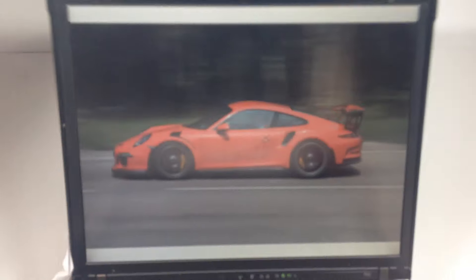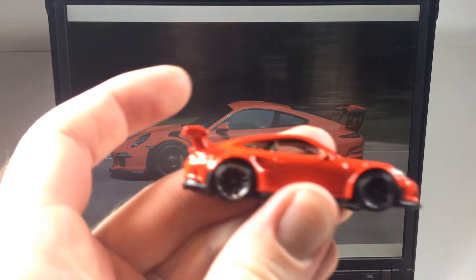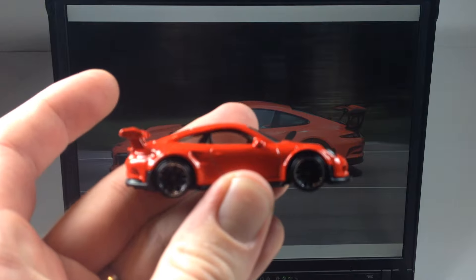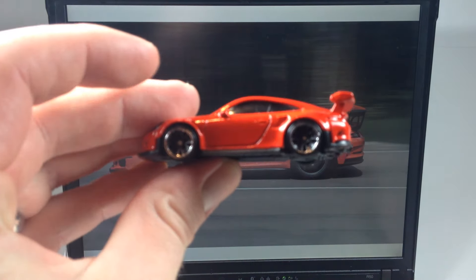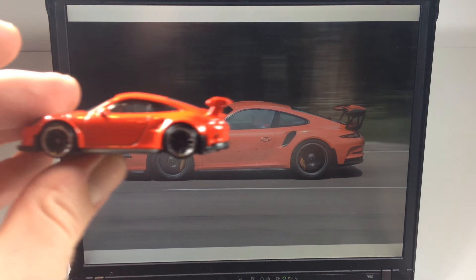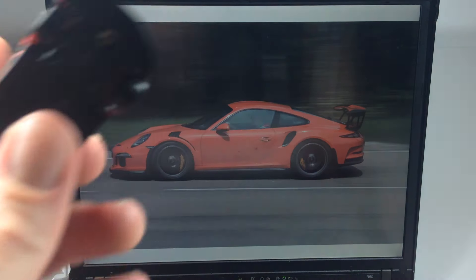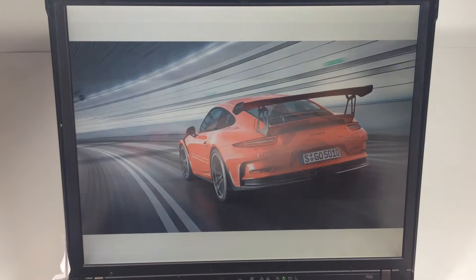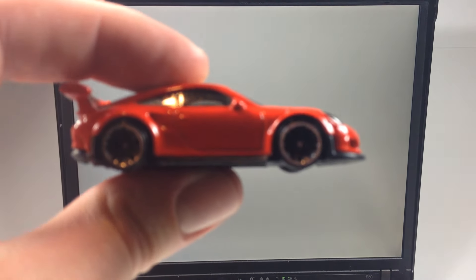It almost looks a little squished — not as long as it should be. When you take a look at this car from the side, maybe I'm nuts, but I think the sloping back doesn't slope as much as it should, or it seems too short. Something is weird about it and it kind of bothers me, though I'm not sure exactly what it is.